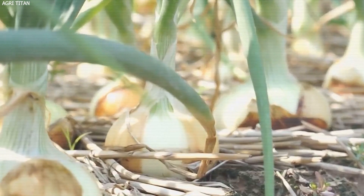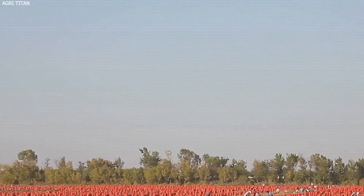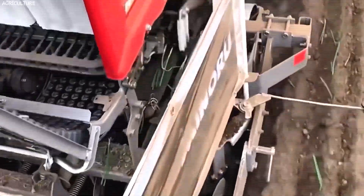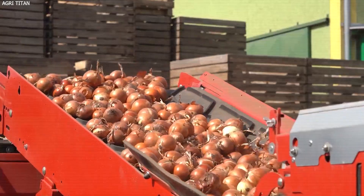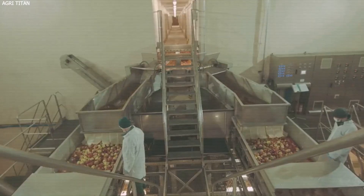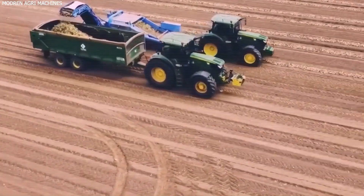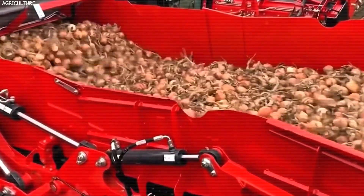Onion farming faces multiple challenges requiring farmers to continuously adapt. One of the most pressing issues is the shortage of agricultural labor — harvesting onions, particularly short-day varieties, requires a significant workforce, but finding enough workers has become increasingly difficult due to immigration policies and higher labor costs. Post-harvest losses are also significant, with nearly 30–40% of onions lost after harvest due to improper storage, bruising, and diseases. Additionally, onions are susceptible to fungal and bacterial diseases such as downy mildew, sour skin, and slippery skin, which can spread rapidly in humid conditions and devastate entire crops.